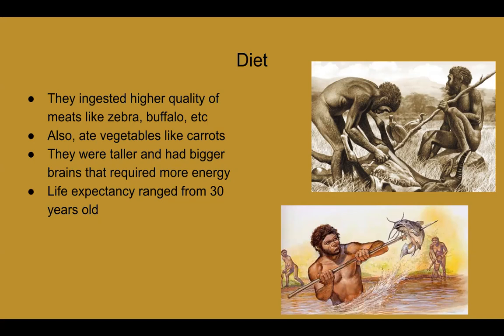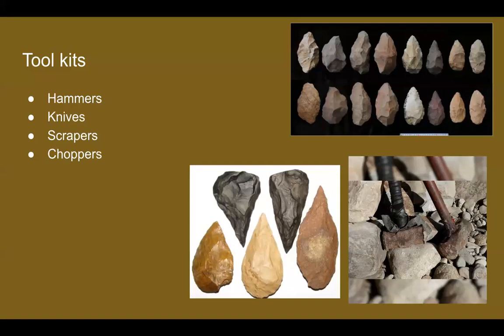Their life expectancy ranged to around 30 years old. To me, that was very surprising because they lived in a time with very little resources — little to nothing — and with diseases out in the world, for them to live 30 years was just shocking. They would also use toolkits to hunt — making hammers, knives, scrapers, and choppers out of stone or rock. I thought that was very clever and very advanced of them.